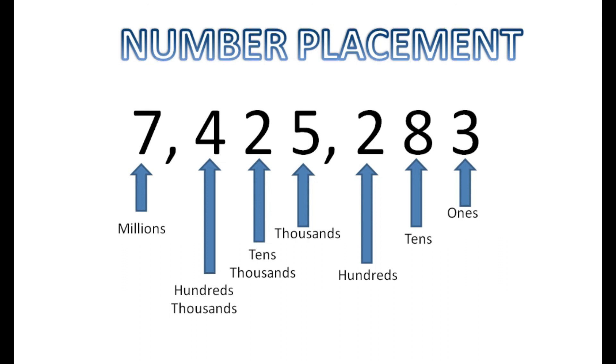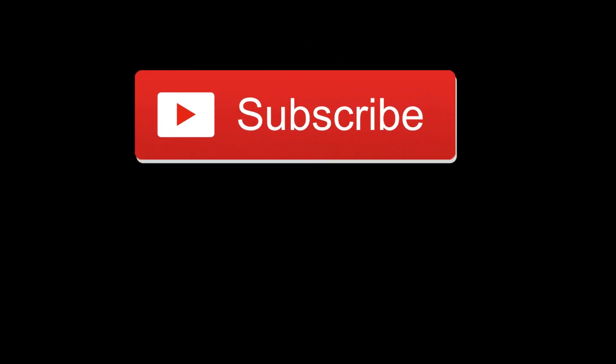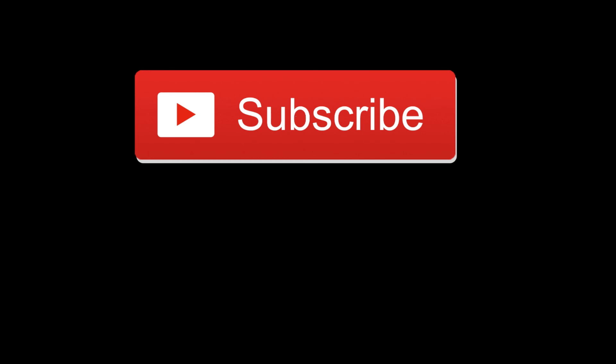That is what number placement is. It will help you with your math — knowing what you have to borrow or take away from — and keep everything in its place so you know what you're looking at. It also helps with finances: knowing your finances. If we were talking dollars, we'd say $7,425,283. You want to know exactly what your money is, so knowing number placement will help you with that. I hope you enjoyed this and got a lot out of it — we'll be putting more out, look forward to seeing you next time. Please help support this channel by subscribing and hitting that like button.